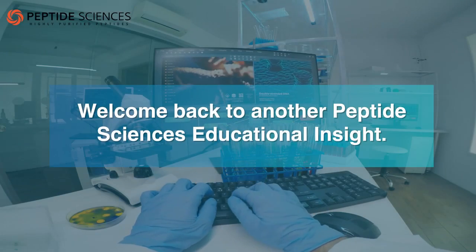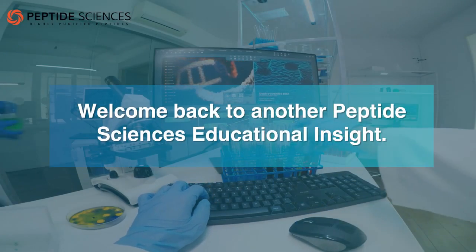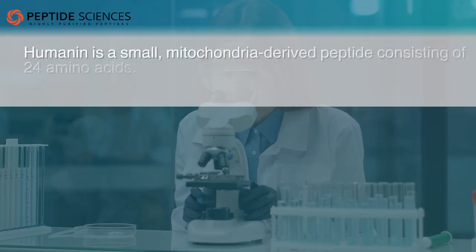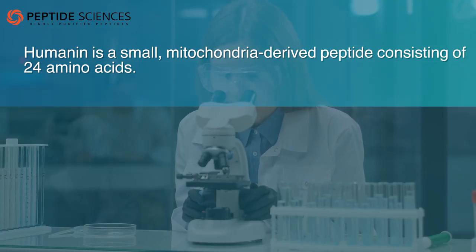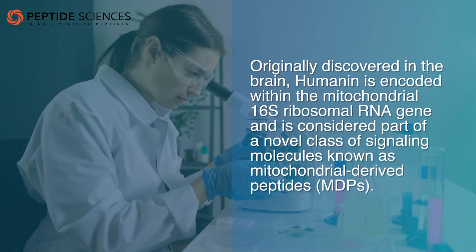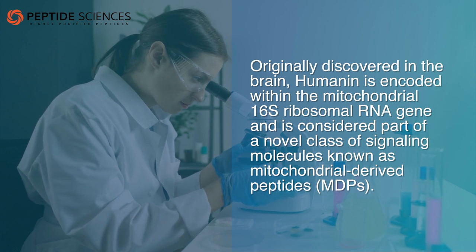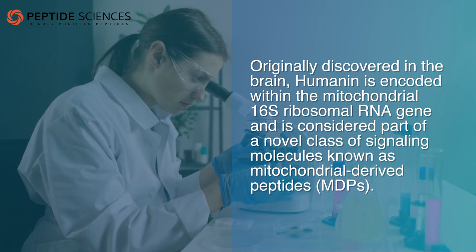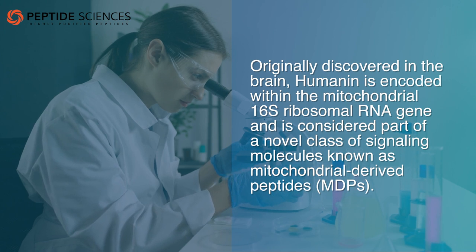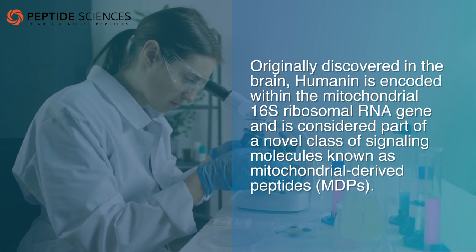Welcome back to another Peptide Sciences Educational Insight. Today we will discuss humanin and how it works. Humanin is a small, mitochondria-derived peptide consisting of 24 amino acids. Originally discovered in the brain, humanin is encoded within the mitochondrial 16S ribosomal RNA gene and is considered part of a novel class of signaling molecules known as mitochondrial-derived peptides, or MDPs.